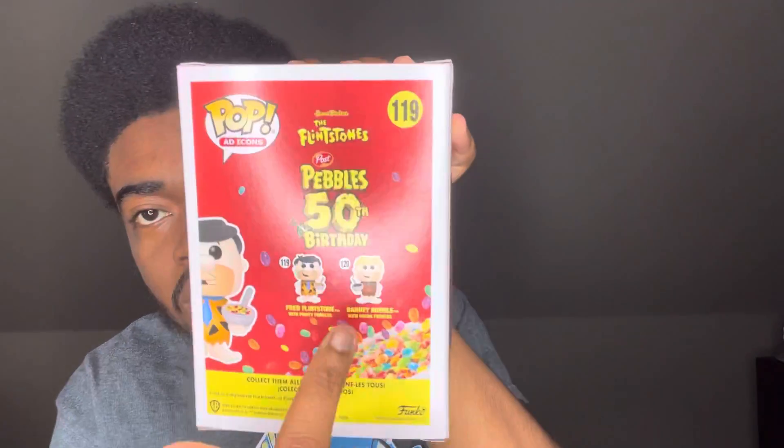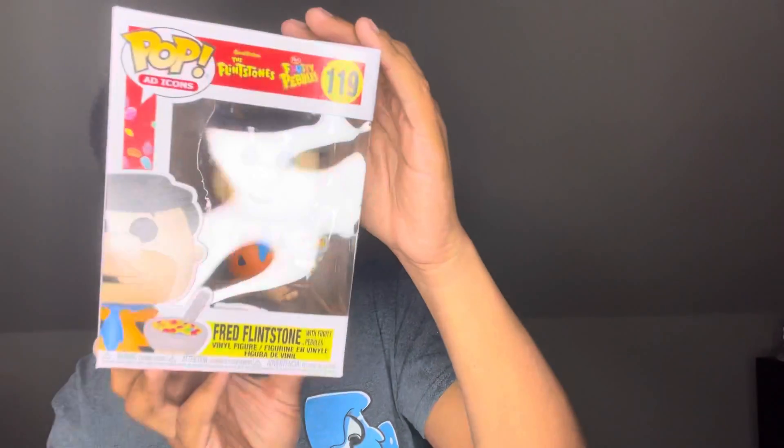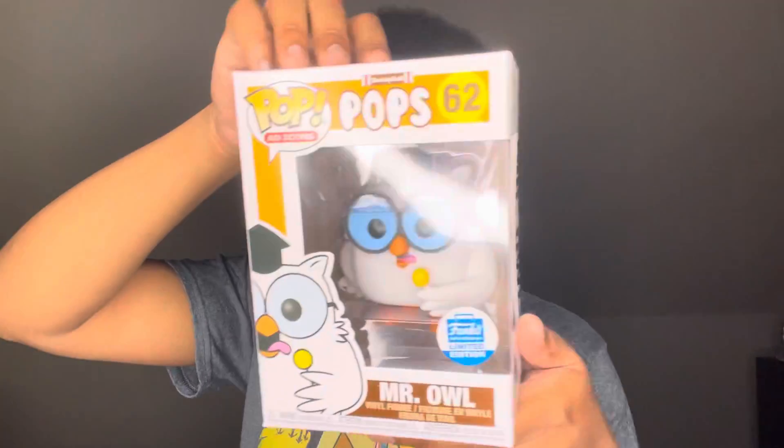Fred Flintstone on the back looks great. I'm gonna get Barney next because he's got the Cocoa Pebbles — not Cocoa Puffs, my bad. And of course the Slush Puppy back is kind of cool too.